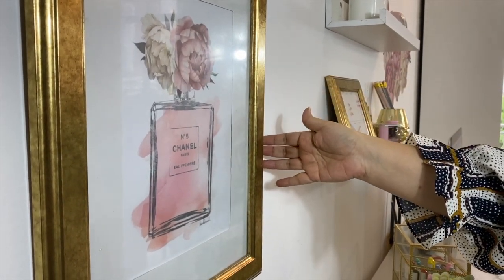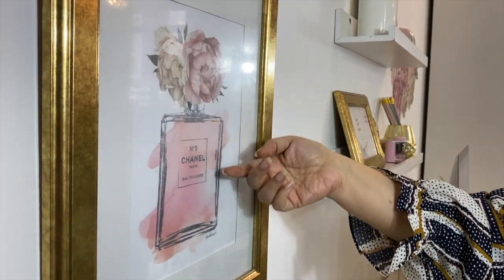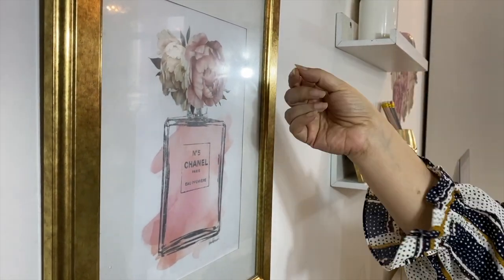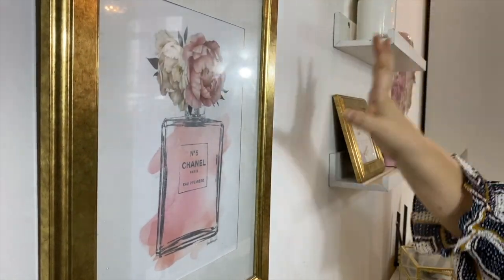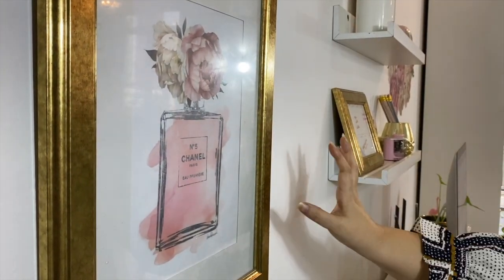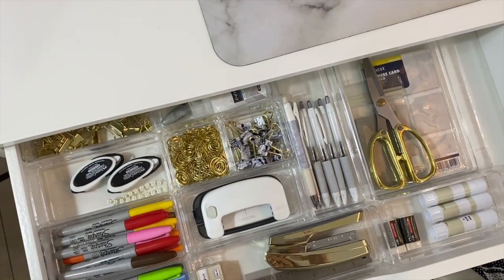The watercolor background matches my file covers, the flowers match the decal perfectly, and the pink is in the style of this area — so I feel it just pulls the whole place together very well. Now let's move on to the drawers, where most of the organizing actually happens.